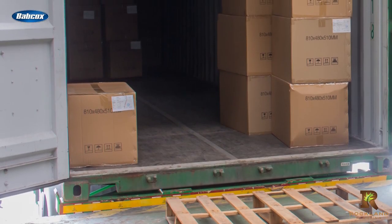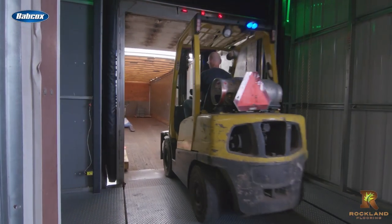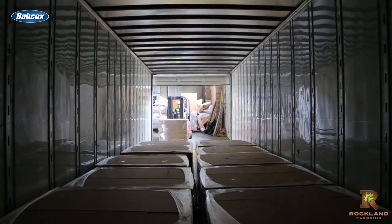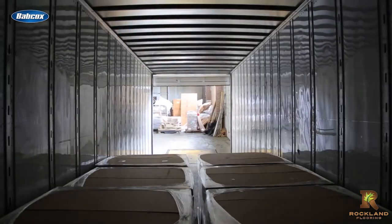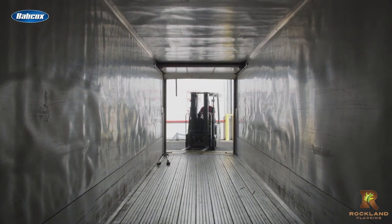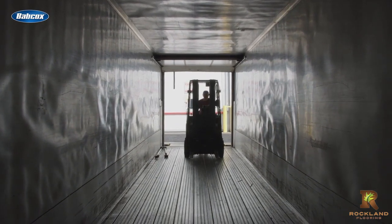According to the pros at Rockland Flooring, it's additionally important to ensure that the designated team of forklift operators take extra precaution while loading and unloading the trailers, as forklift divots, gouges, and scratches can quickly damage the trailer flooring or speed up wear and tear. Regular maintenance inspections conducted prior to and following a delivery can ensure that any debris or moisture is dealt with in a timely manner.